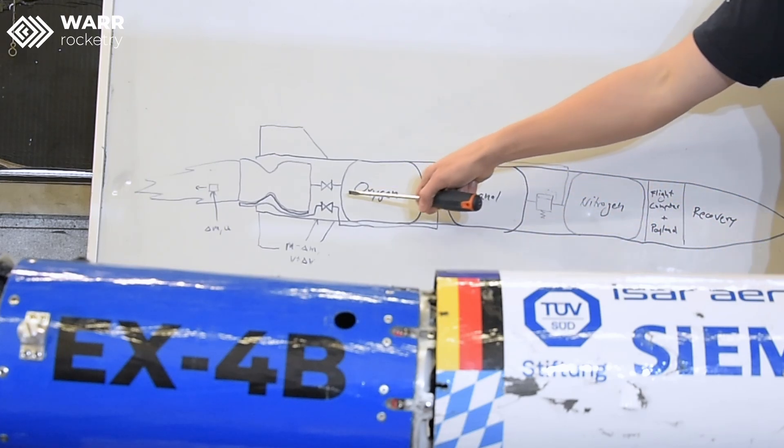Now, why does the ethanol not also go into the top of the engine? Well, the combustion gets really hot — in fact it gets so hot that our engine would melt if we didn't cool it. So in order to cool it, we feed our ethanol through a double wall on the outside of the chamber, and it actively cools our chamber. I can show you later.